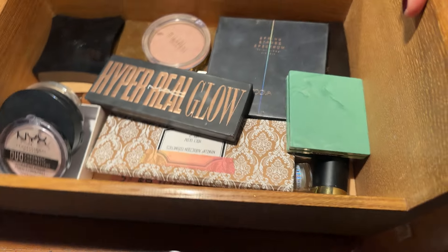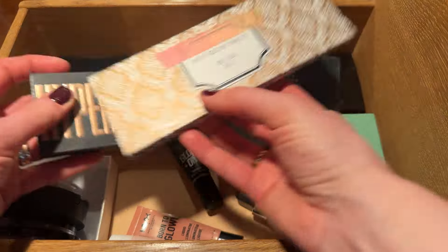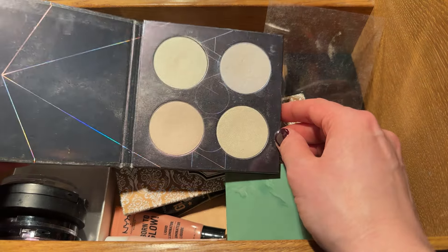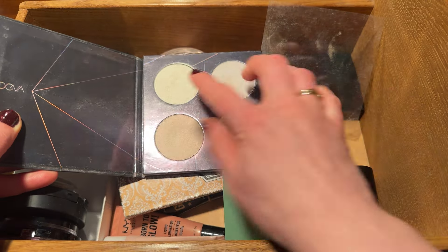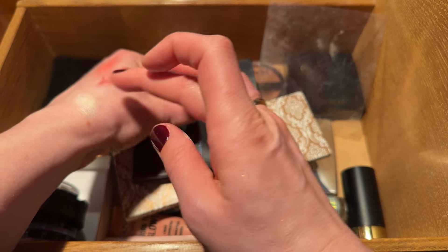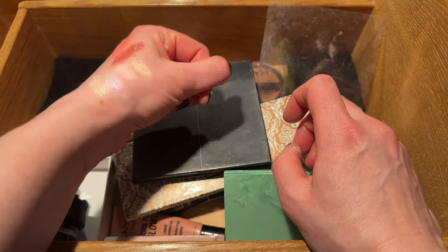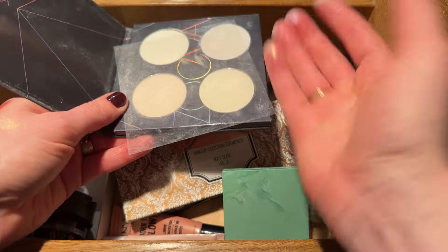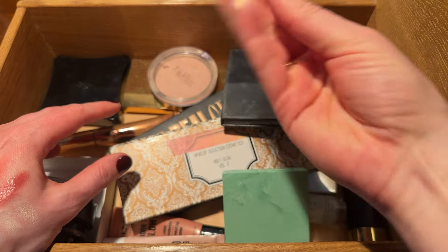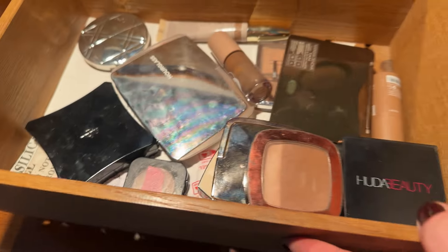Moving into highlighters — the drawer looks quite empty. Since it's spring, I'm taking the Spring Strobe Spectrum palette from Zoeva. The shades are very pretty but do look a bit chalky. They shift in color, reminding me of the triangular palette from Kat Von D. I think these work better applied with a finger to really meld them to the skin, because a brush just deposits the powder on top.